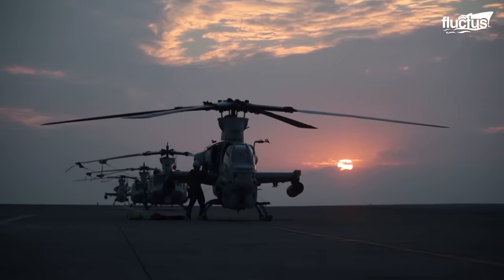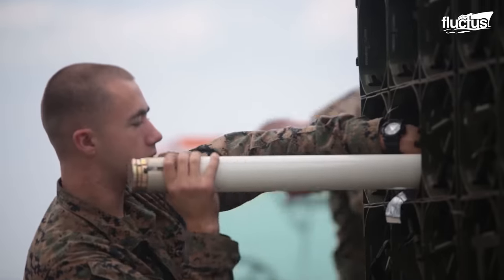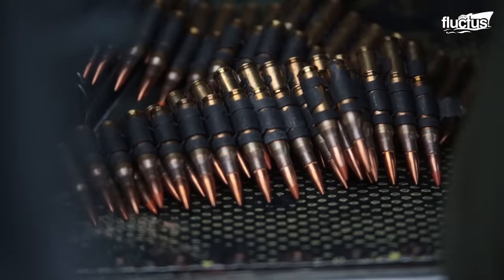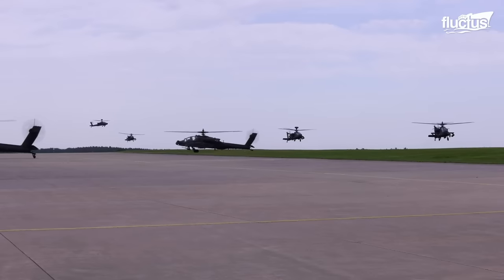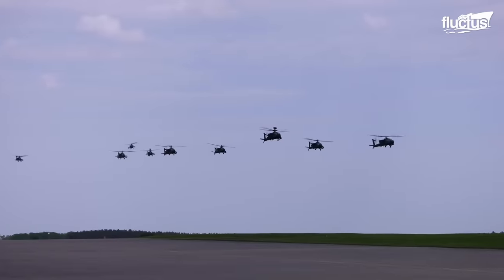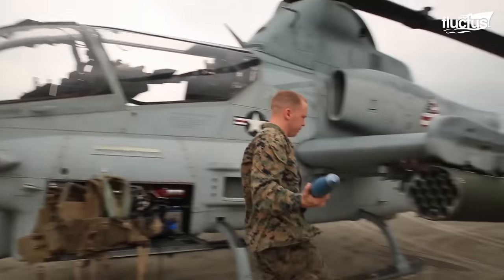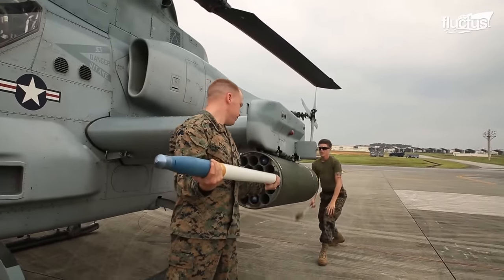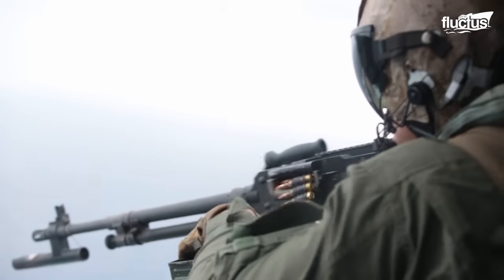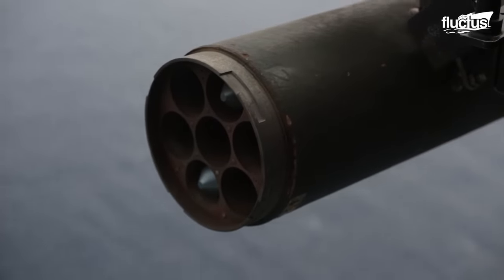Like the Cobra before it, the AH-1Z is, first and foremost, a mobile weapons platform. Bell's redesign heavily focused on increasing the aircraft's missile capacity, while drastically improving its onboard targeting systems and other technology. In order to better familiarize pilots and copilots with these systems, many squadrons will conduct live-fire exercises using weapons like the AIM-9 Sidewinder, a heat-seeking missile used in air-to-air combat.